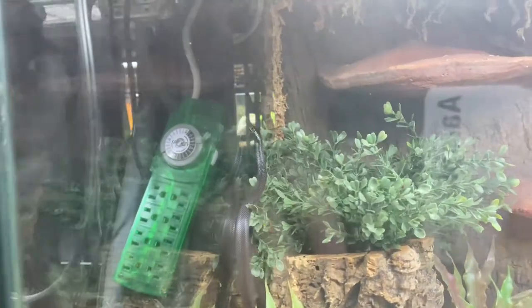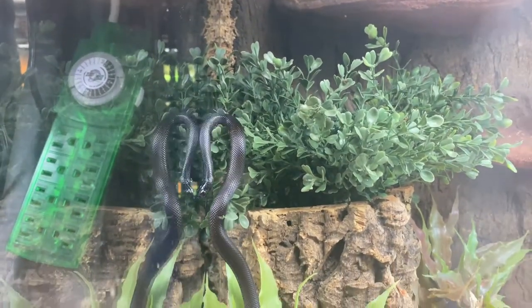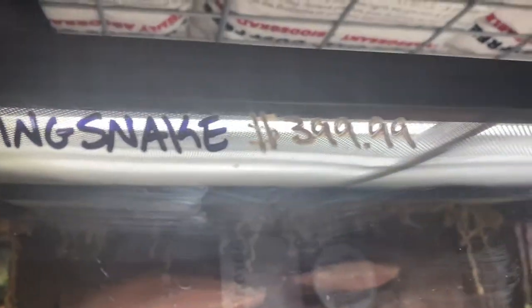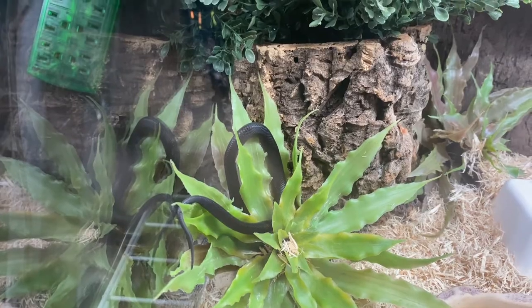They are so cool — jet black, they stay pretty small. A Mexican black king snake would be awesome too. This one's $400. I think you can get them cheaper on Morph Market and stuff, but oh, they're gorgeous.